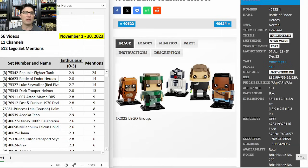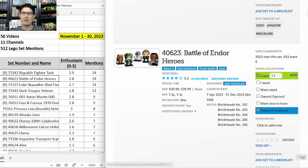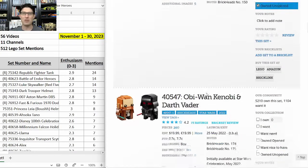Next on the table is 40623 Battle of Endor Heroes — 14 mentions, enthusiasm score of 2.8. Also outstanding. $40 for five Brickheads, came out this year and also retiring at the end of this year, so a very short shelf life of nine months. The R in parentheses in front of the set number indicates it is scheduled to retire at end of year. I think I have 13 of this one. First time we've got Wicket and R2D2 in Brickheads, and also first time for Lando.